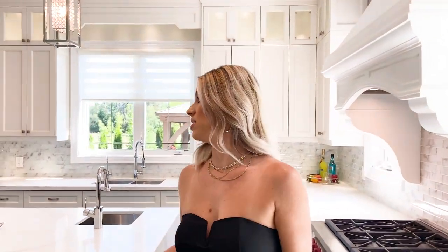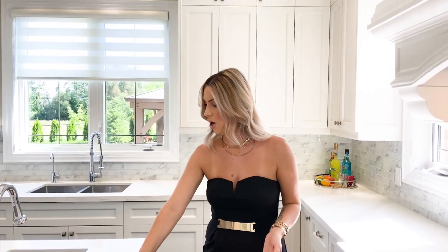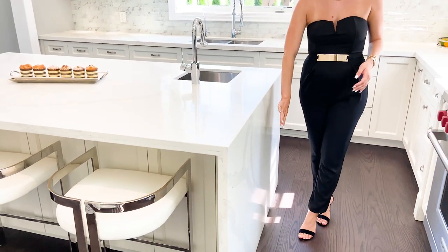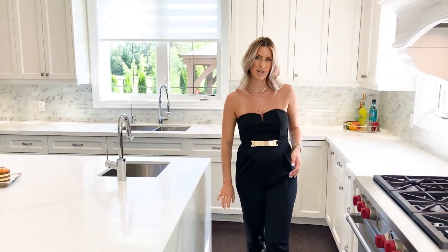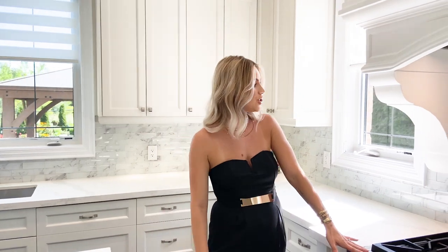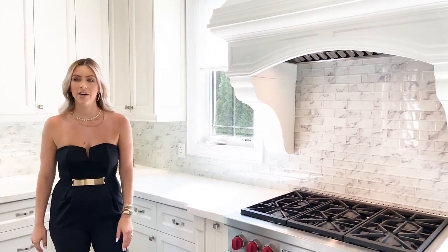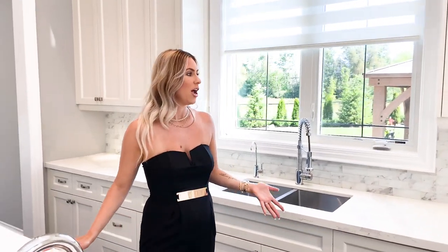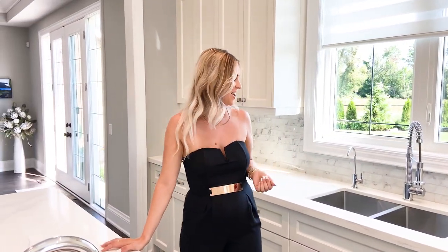So this is the stunning kitchen. I love how nice, bright, and white it is. The countertops are amazing. This overflow island is beautiful — I love how it just continues. It's called the waterfall island. Obviously a huge stove and oven is very, very necessary. The cupboard space is amazing and there's so much storage, which everyone needs in their kitchen and nobody ever has enough of.